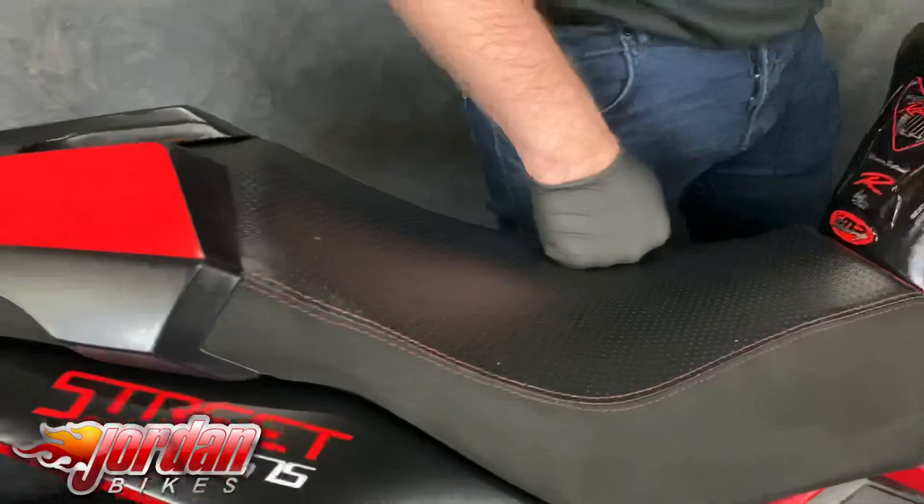It is gorgeous — stunning. Like I say, number 28 of 50 made.